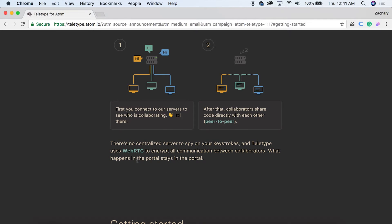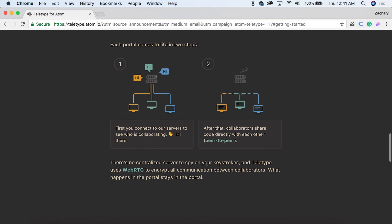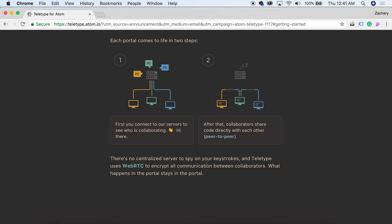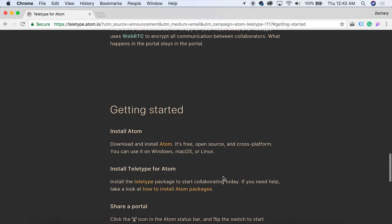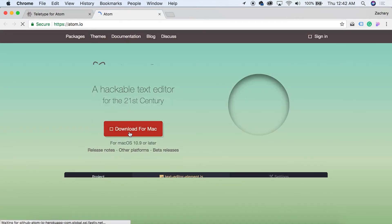There's no centralized server to spy on your keystrokes, and Teletype uses WebRTC to encrypt all communication between collaborators. 'What happens in the portal stays in the portal.' I really like this peer-to-peer thing — that way you're not all connected to a server and no one's going to be spying on your keystrokes. So getting started: first we need to install Atom. I already have Atom, but if you don't, you can click on this right here and it will take you to the website to download Atom.